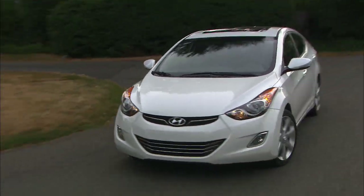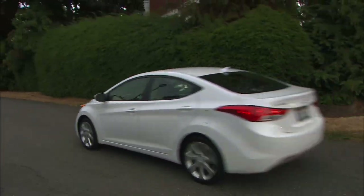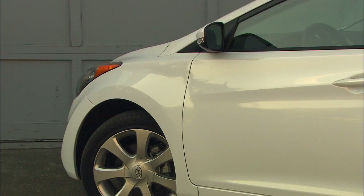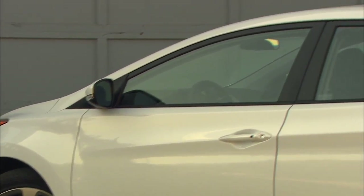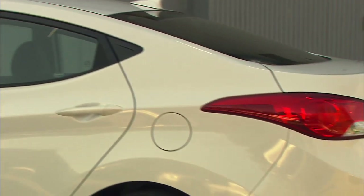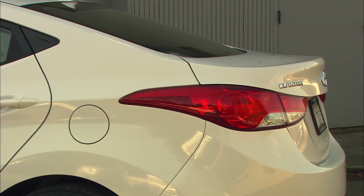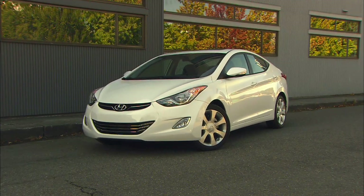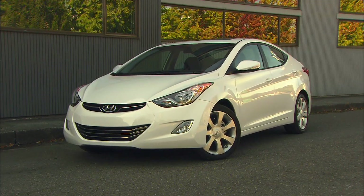Hyundai calls their design language fluidic sculpture. Elantra's swoopy shape is less liquid, more flame. To my eye, it's the best-looking car the brand has ever done and one of the most compelling pieces of sheet metal I've seen all year, regardless of price. Yeah, I know, design is subjective — but spending an hour photographing this car was great fun. There are lots of places for the eye to linger.